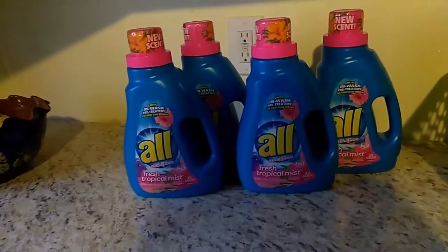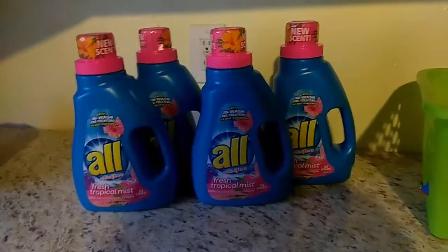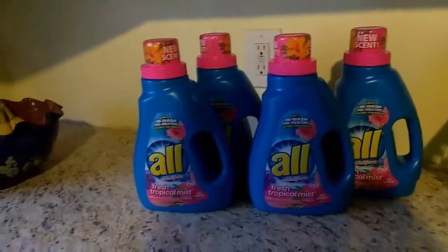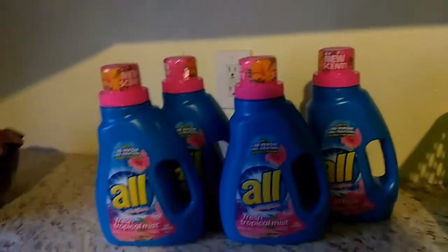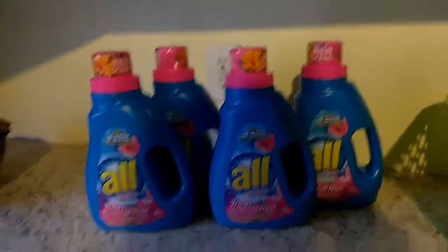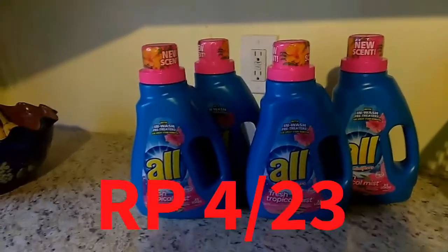At my store they were not marked on clearance — they were on the shelf marked for $3.50 — but when you go and ring them up, they are ringing up at $1.75 each. Don't forget that we have dollar coupons from the Red Plum that came out on April 23rd.